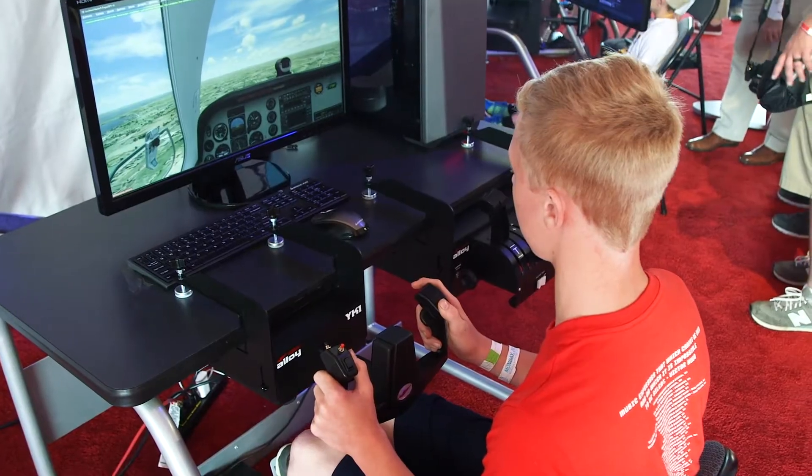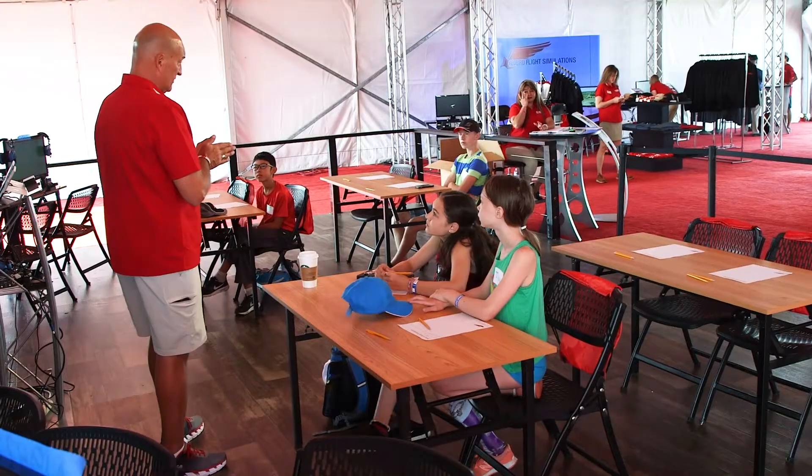They are quickly becoming essential tools of the teaching trade — simulators like those here in the Redbird STEM Lab, where free courses for young students bring theory and aeronautical principles to life.